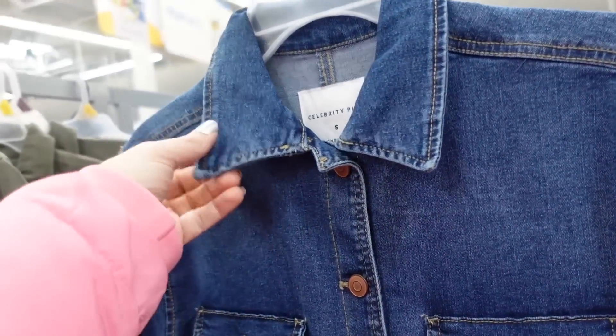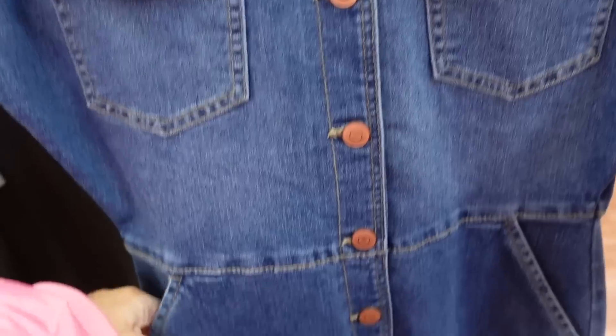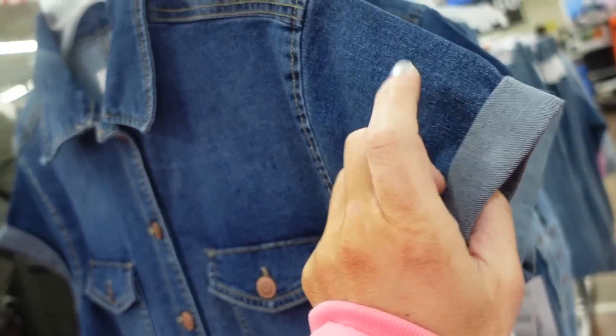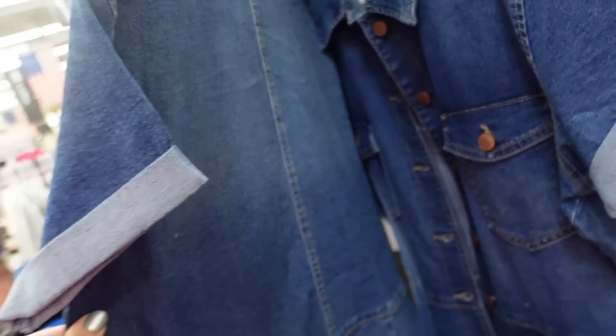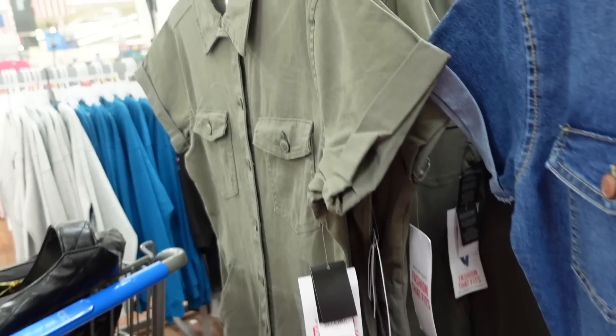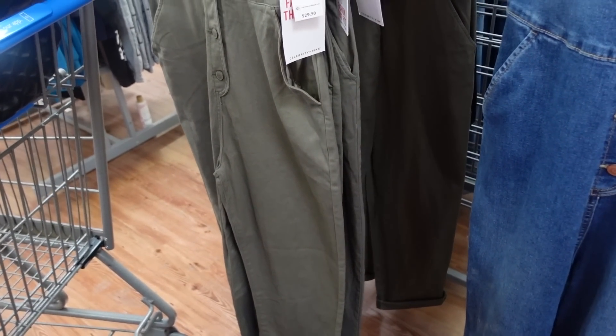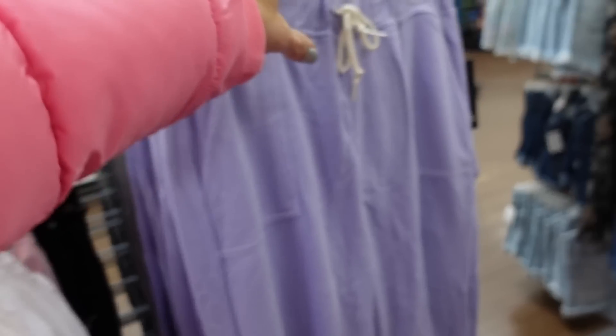New jumpsuit from Celebrity Pink. This one has a bigger collar, button-front, side pocket, two flat pockets, drop sleeve with a rolled cuff, and really good seam detailing in the back. Available in denim and olive. They're $29.50.